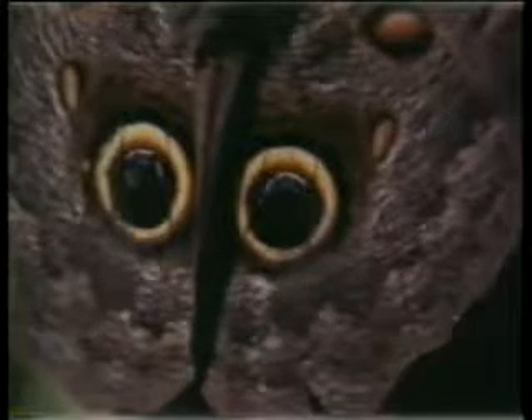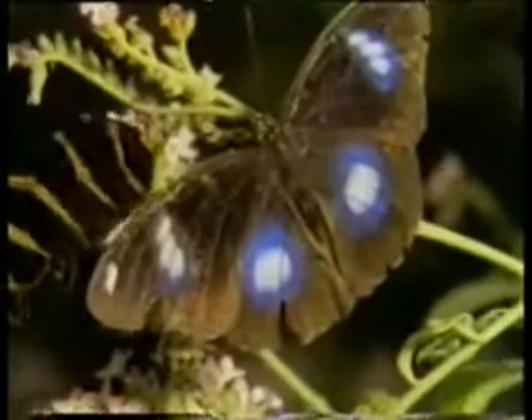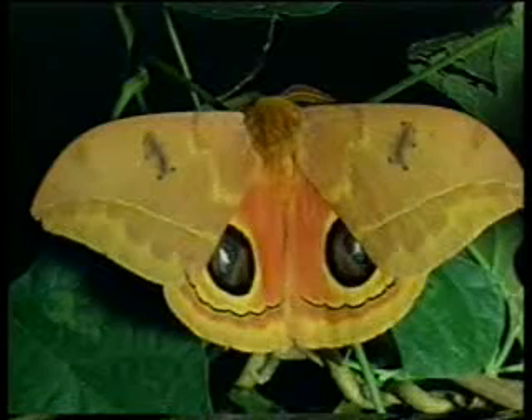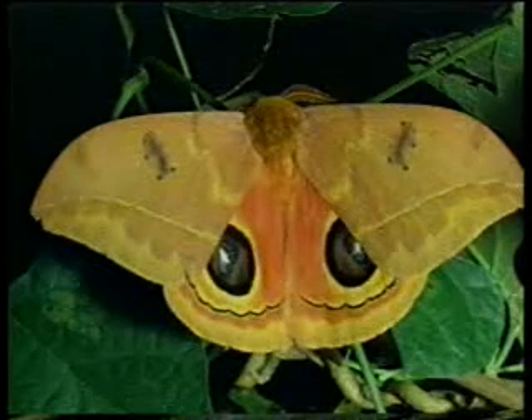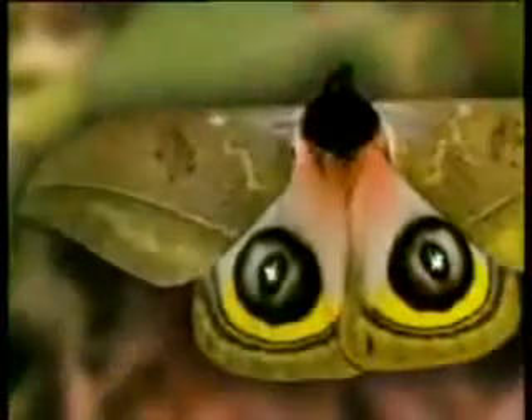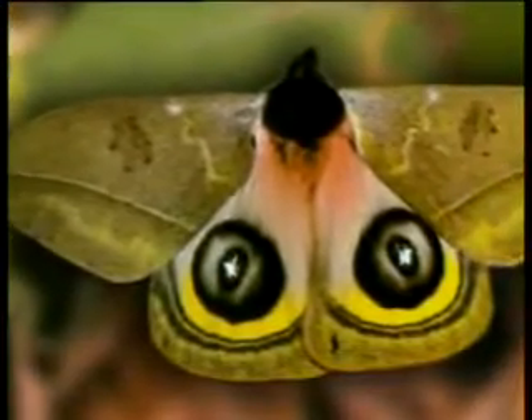This is most definitely not a coincidence. It was most certainly created for a particular purpose. To whom does the design of the butterfly's wings belong? Such a design could not come about by chance, as evolutionists maintain. Every design points to a designer. And the design on the butterfly's wings reveals to us the art of Allah's creation.